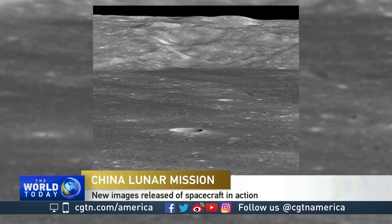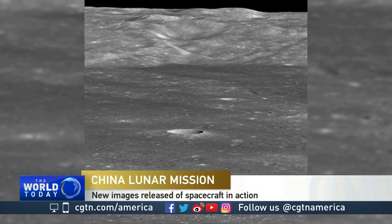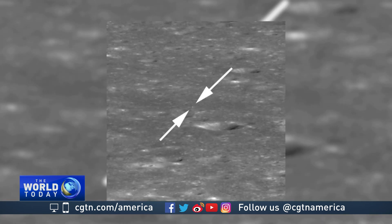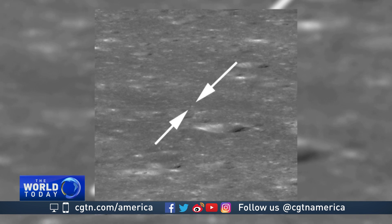A sweeping lunascape, rare to behold and breathtaking. This is the far side of the moon, the part unseen from Earth. Peer closer, to the bottom right of the massive crater, and in between these two arrows is a dot two pixels wide.